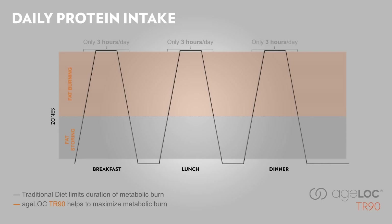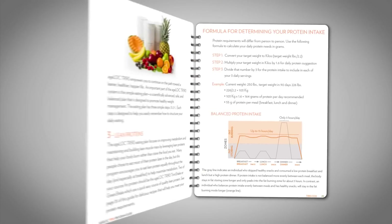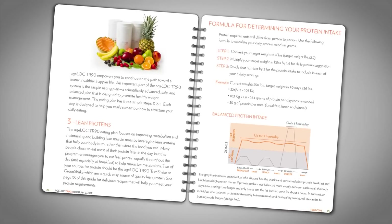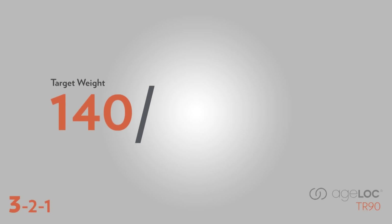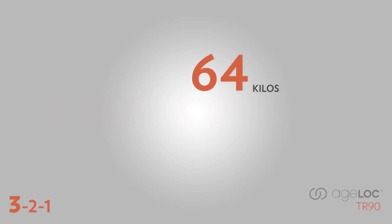Calculating how much protein you need each day is simple. The steps can be found on page 25 of your AgeLock TR90 program guide. First, convert your target weight to kilos by dividing your target weight by 2.2. Let's say your ideal weight is 140 pounds — divide 140 by 2.2. If you end up with a decimal, simply round it to a whole number. In this case, your answer is 64.